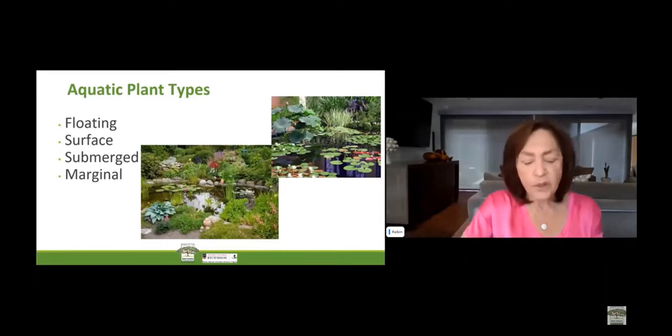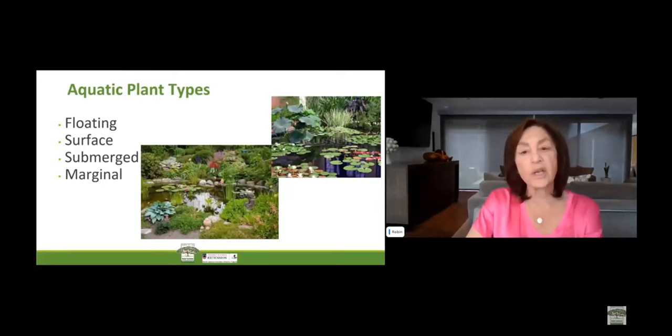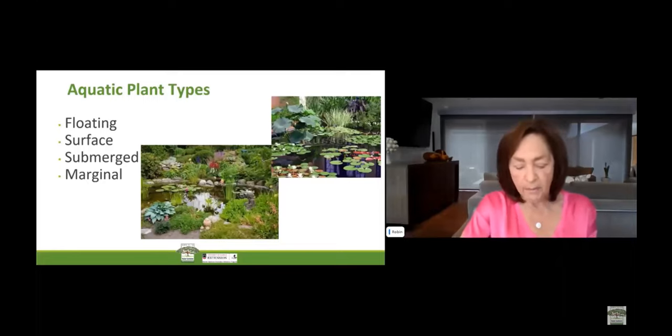Next, we have submerged plants. These grow underwater near the surface and help oxygenate the water. They live at the bottom of ponds completely underwater. They also discourage algae by absorbing nutrients from the water. As with floating plants, they provide habitat and shelter for underwater creatures. Soil is usually not needed for their survival, though they too will often root at the mud in the bottom of a pond.